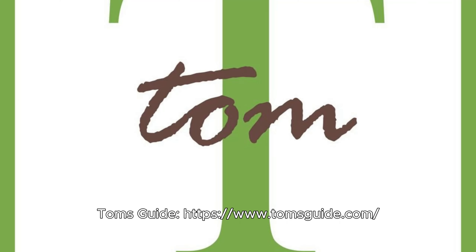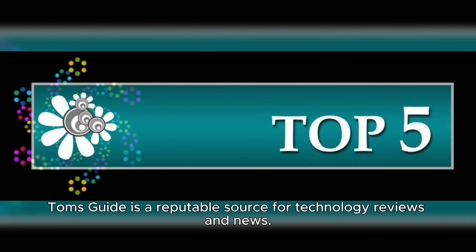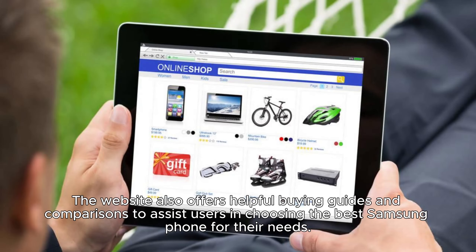Tom's Guide at TomsGuide.com is a reputable source for technology reviews and news. It provides in-depth reviews of Samsung phones, covering various aspects such as design, performance, and camera quality. The website also offers helpful buying guides and comparisons to assist users in choosing the best Samsung phone for their needs.